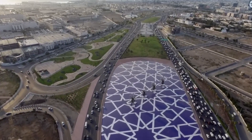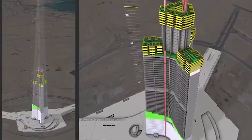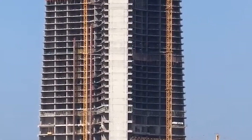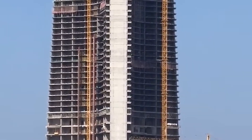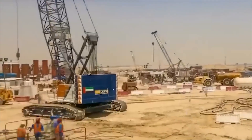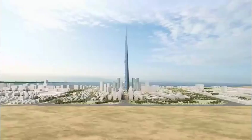And then there's the dust. Fine desert sand doesn't just blow around — it infiltrates everything. It coats equipment, clogs machinery, and grinds down moving parts like sandpaper. Every crane, every lift, every piece of equipment has to be sealed against this relentless assault. Cleaning crews work around the clock just to keep surfaces operational. It's a war of attrition against the desert itself.